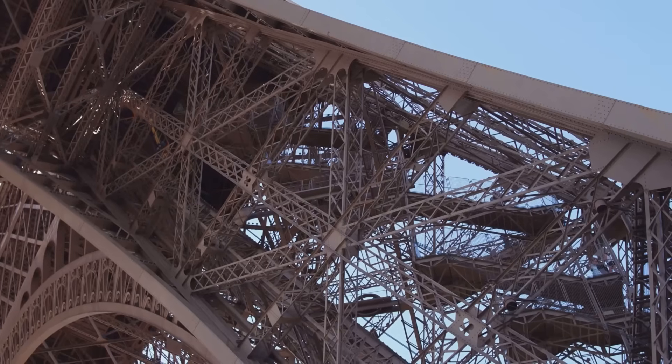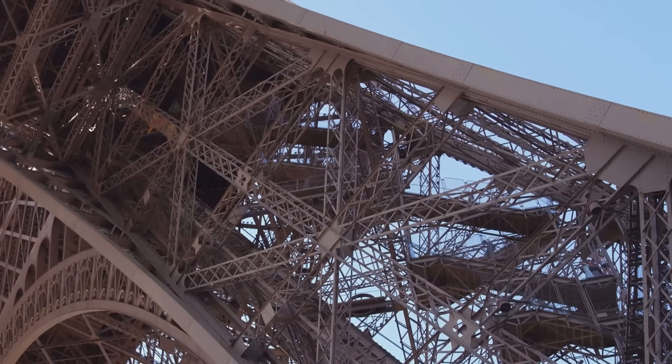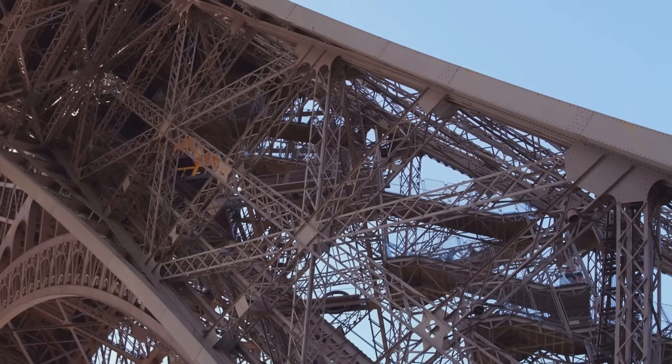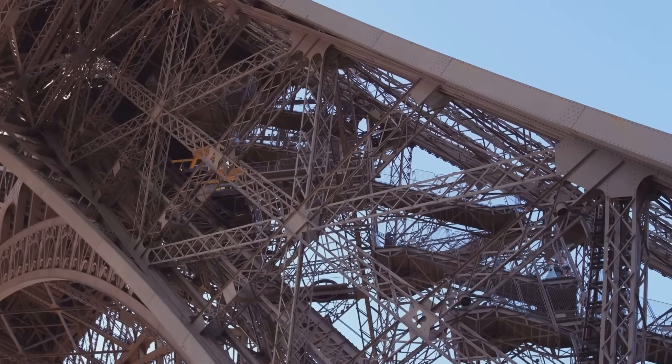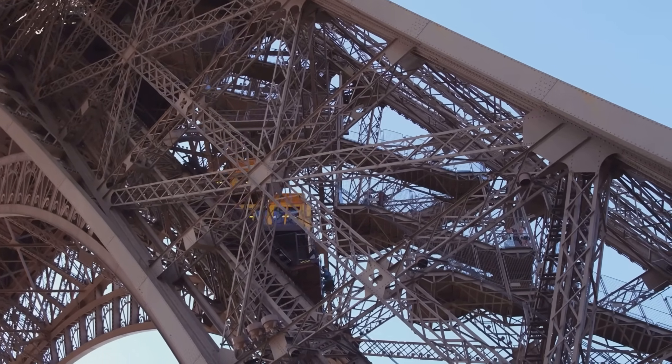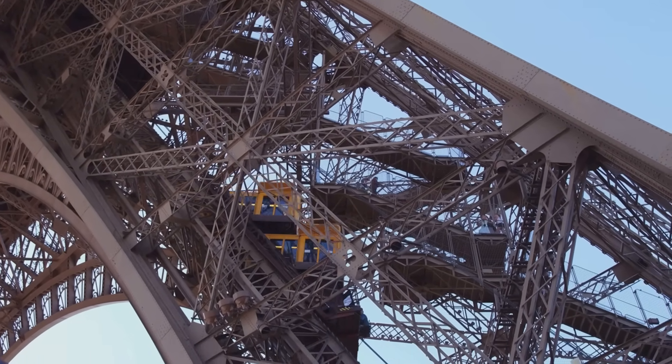The Eiffel Tower, which represents French ingenuity and industrial prowess, was built to celebrate the 1889 World's Fair and showcase France's engineering capabilities. The construction was a remarkable technical achievement completed in a record time of two years, two months, and five days.